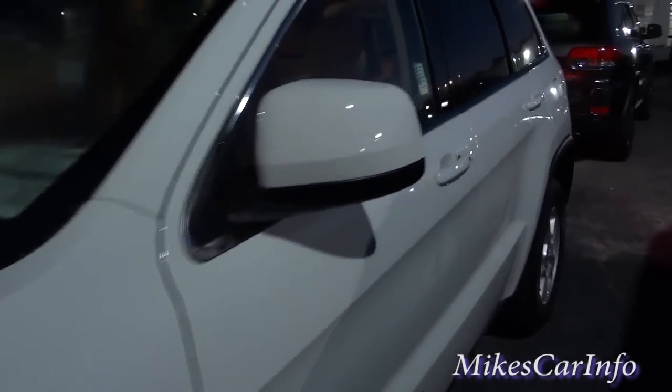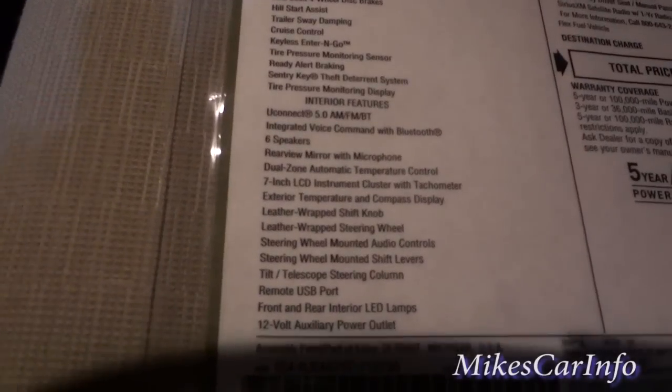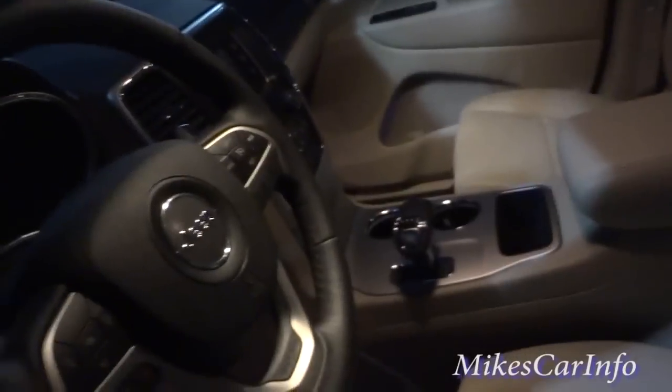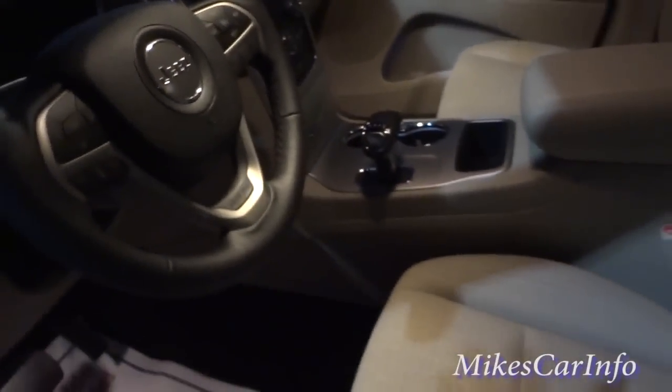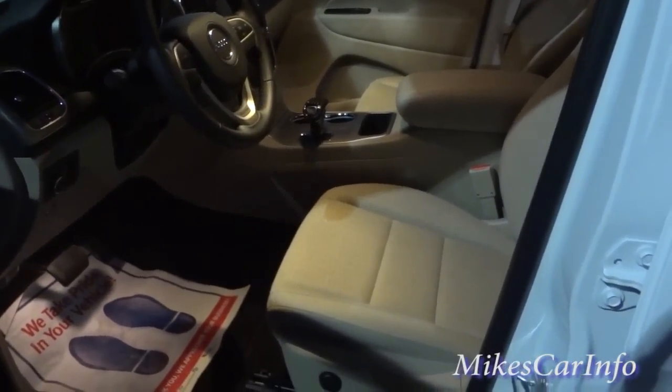Hey, this is Mike. I'm gonna do a quick sound comparison between the base model Laredo Grand Cherokee and a Limited, which has a higher sound system. This one has the standard six-speaker UConnect system. You can see on the window sticker it says UConnect 5.0, six speakers, no subwoofer. It's a standard feature. We're gonna see what this one sounds like and then go to one with a higher sound package.